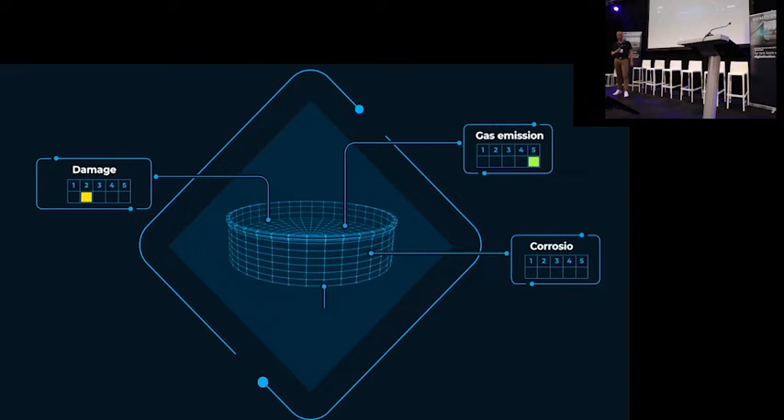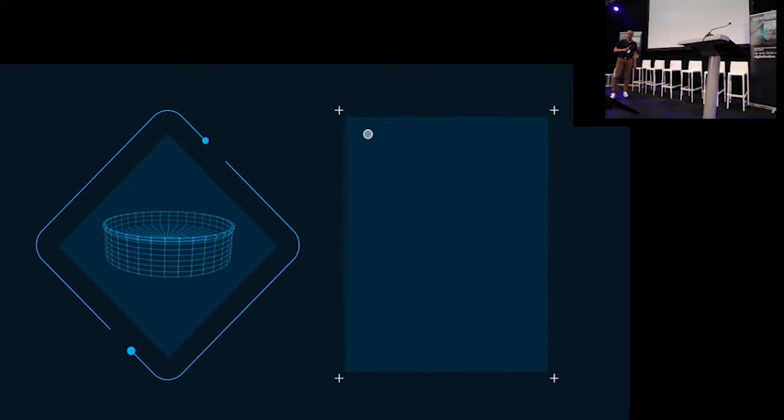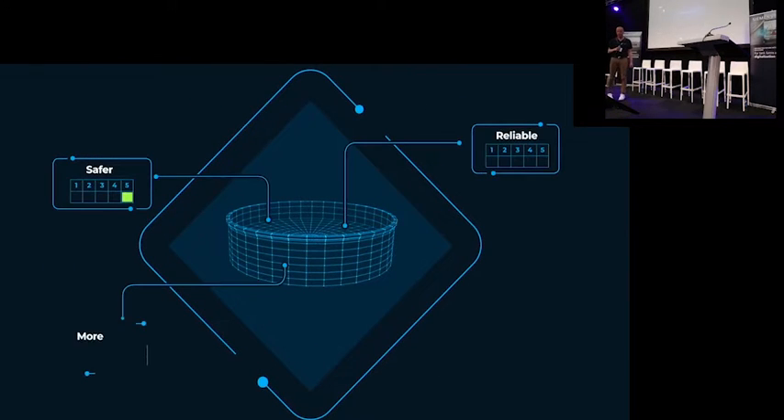We evaluate the deficiency and quickly dispatch maintenance engineers to plan repairs on the damage. Our digital services ensure total control of your asset integrity and support EMUA or API compliant evaluation. We make asset risk assessments safer, more reliable, and more efficient.